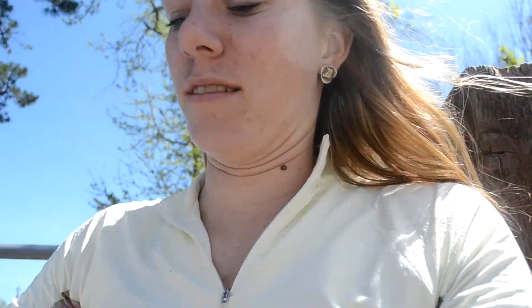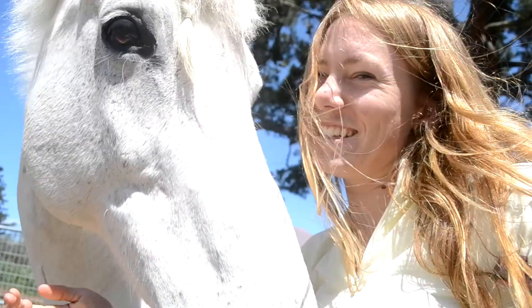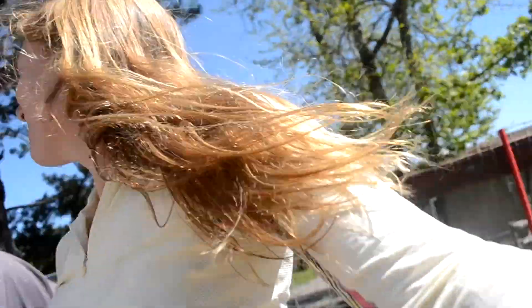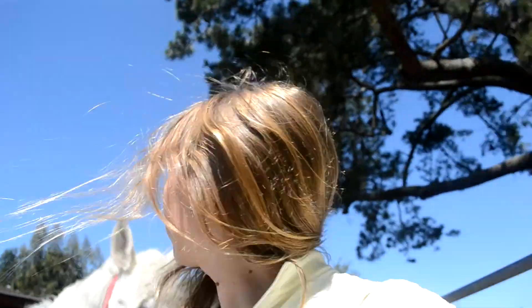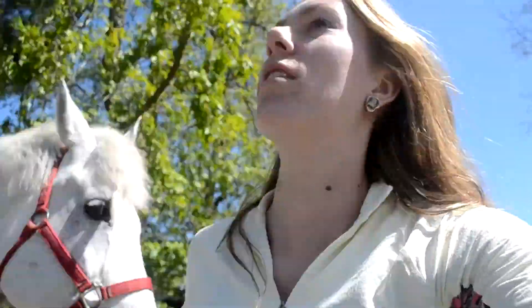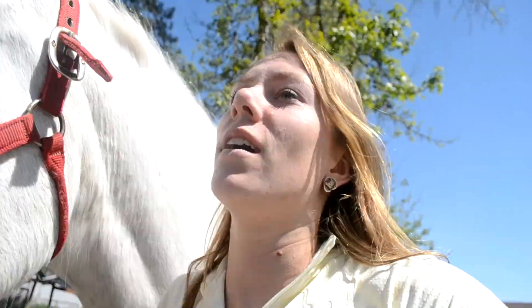Okay, so I finished all my stuff and now I'm going to get Max. It is really, really windy outside. I'm just going to brush him off — my hair is everywhere. I'll hop on him; I haven't ridden him in a long time. This is like my first time riding him in a while, but here it is.